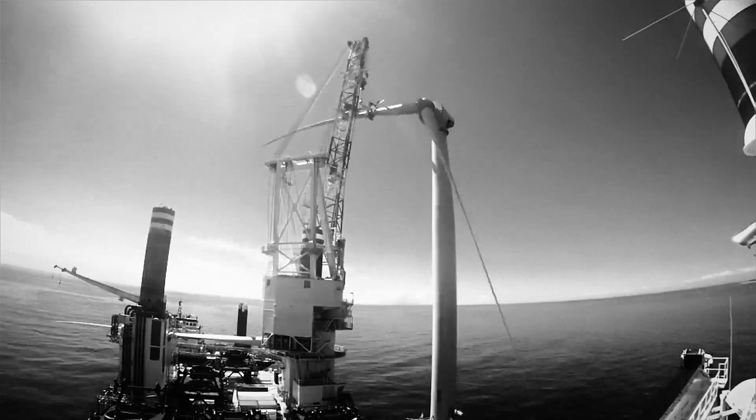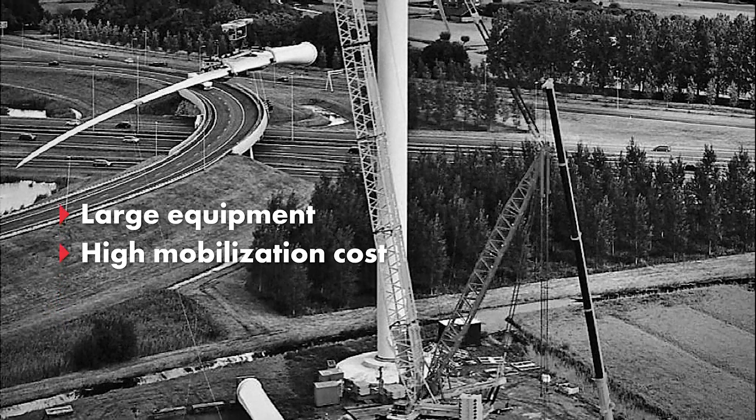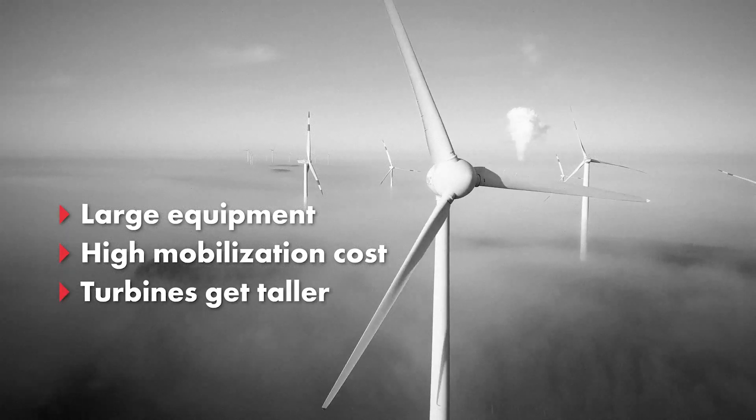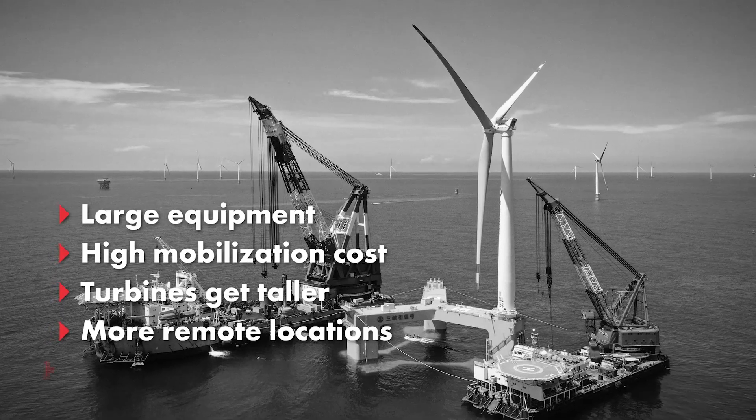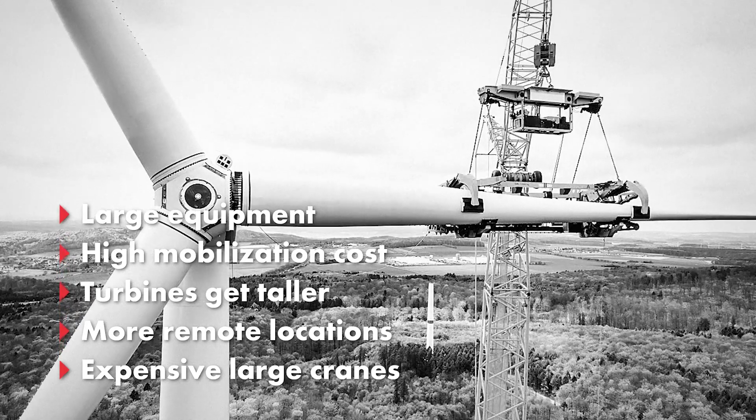Today's repairs to wind turbines often require large equipment, which comes at high mobilization costs. And as turbines get higher, more remote or offshore, repairs become even more complicated and costly to carry out.